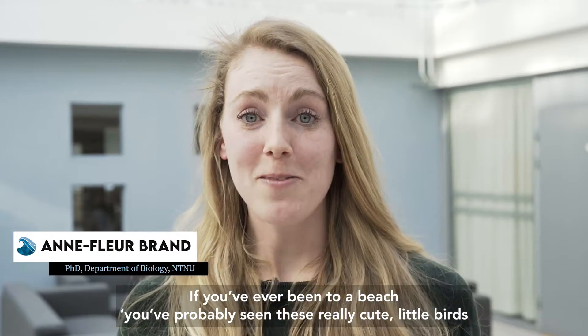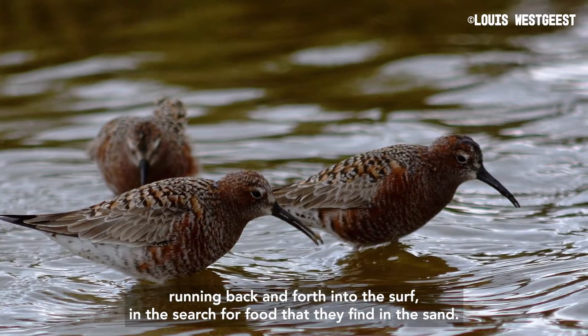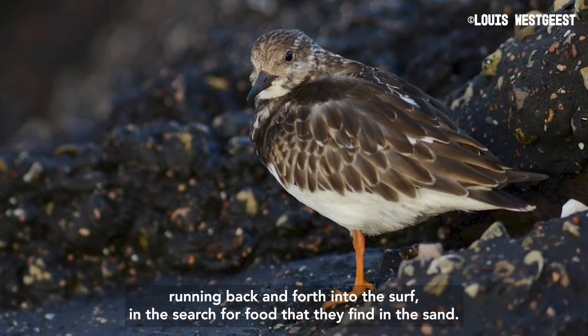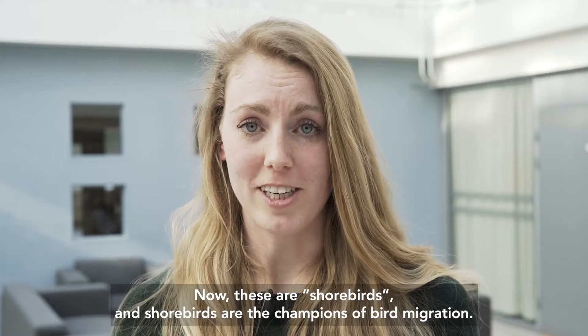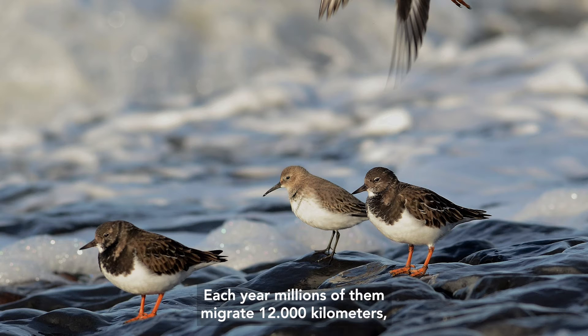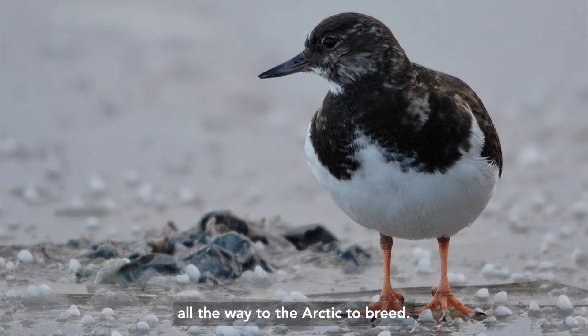If you've ever been to a beach, you've probably seen these really cute little birds running back and forth into the surf in search of food that they find in the sand. These are shorebirds, and shorebirds are the champions of bird migration. Each year, millions of them migrate 12,000 kilometers all the way to the Arctic to breed.